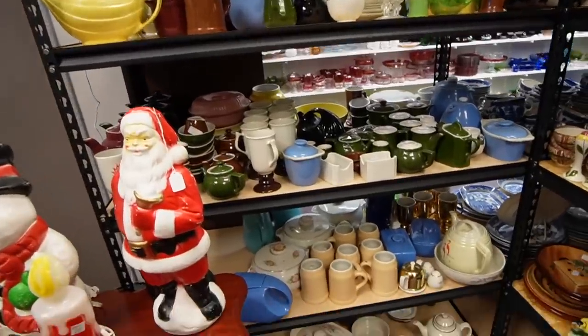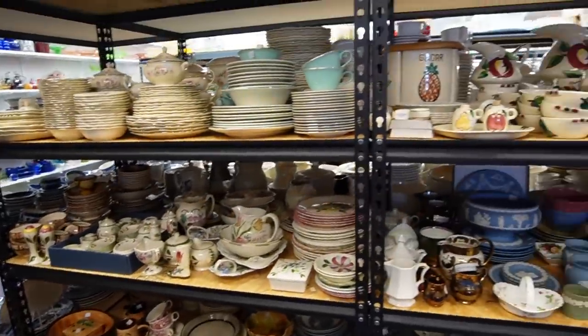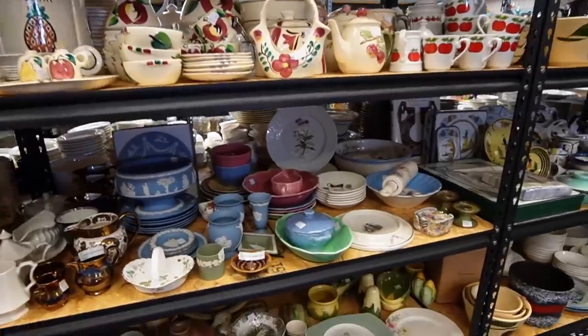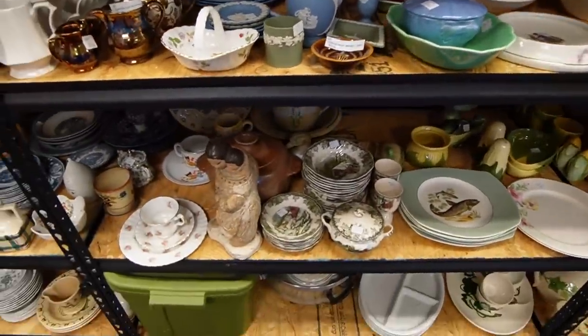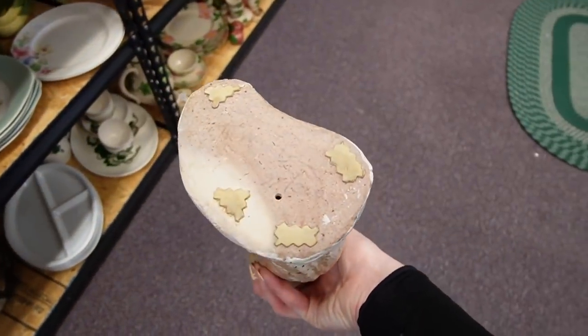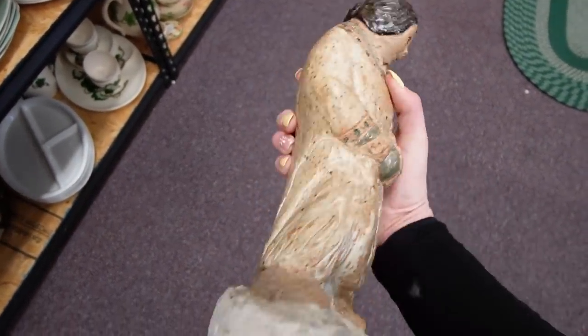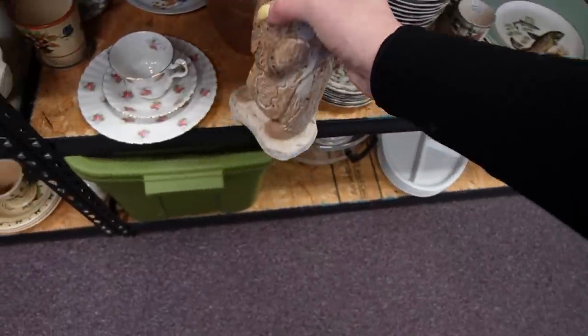I just realized I neglected this entire section of stuff, so I figured I'd come over here and look at it. There's some Wedgwood - I kind of like this figurine. It's very heavy though, it is signed on the bottom. Kind of sweet. I don't know though.